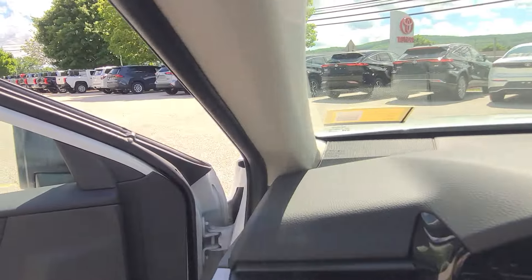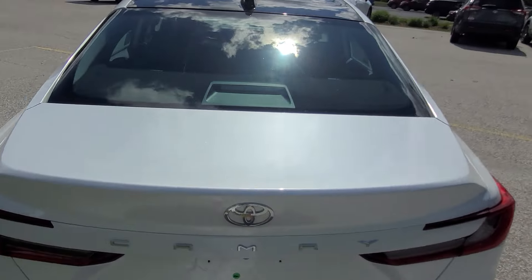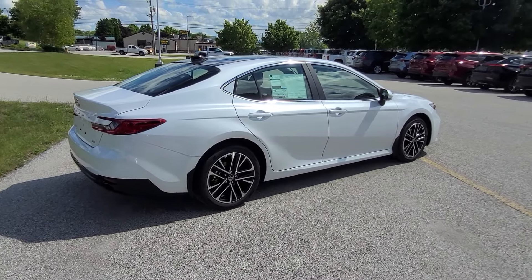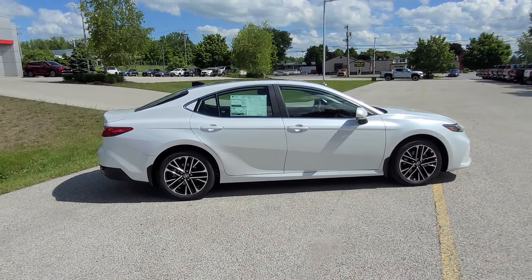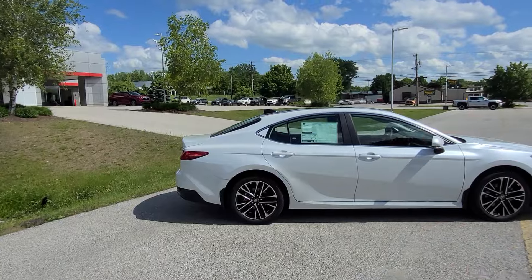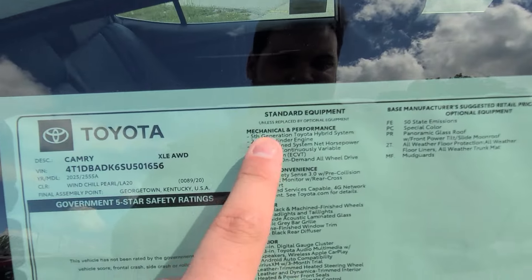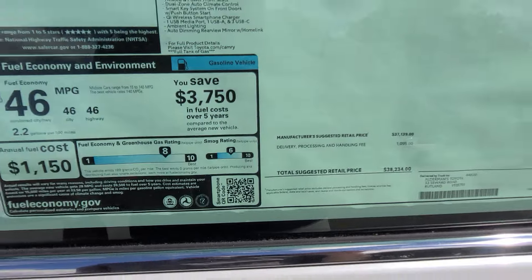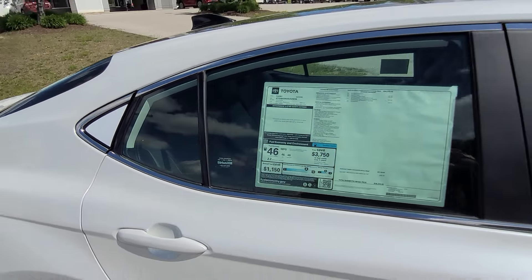Let's hop out and take a look at the window sticker. This Windchill Pearl — I took it right off the line, and even though it's white, it hides dirt pretty well. The midsize sedan section doesn't change all that much, but the front end, interior, and rear have completely changed, making this feel like an entirely new package. Over here on the window sticker, you've got the panoramic glass roof and all the other features listed. The MSRP is there, and you're going to get 46 MPG combined — 46 city, 46 highway — which is really good fuel economy for a vehicle this size.